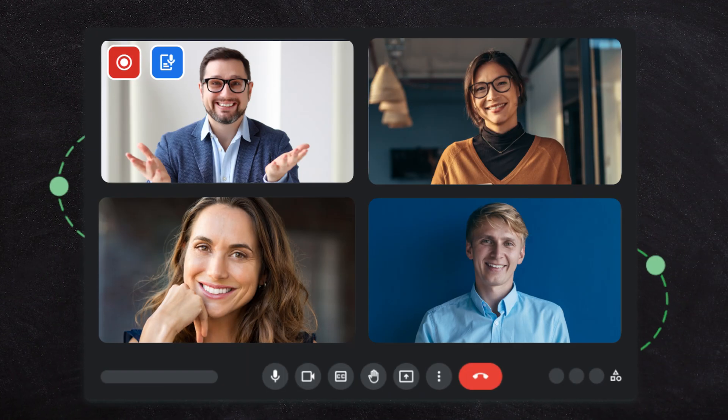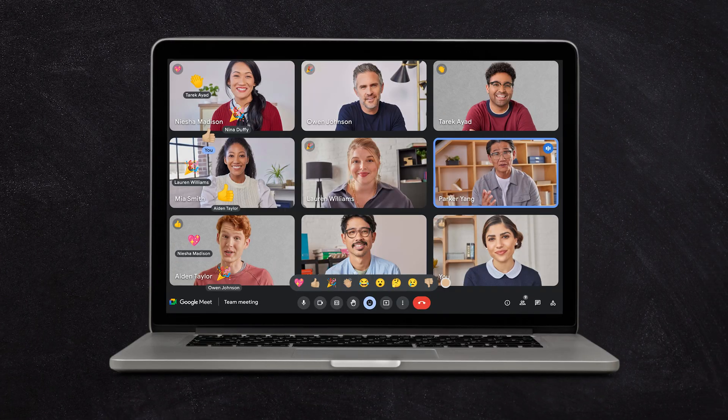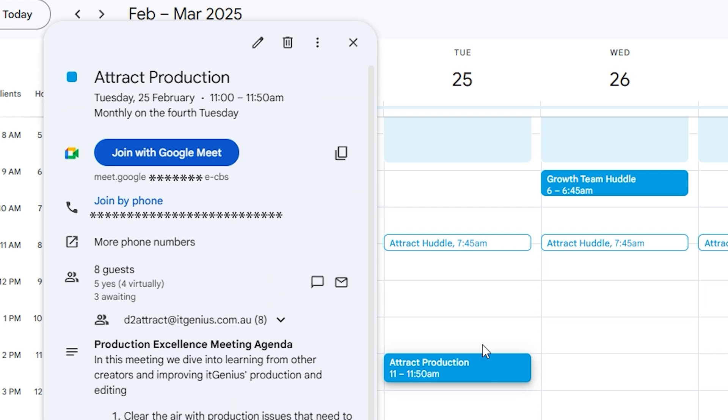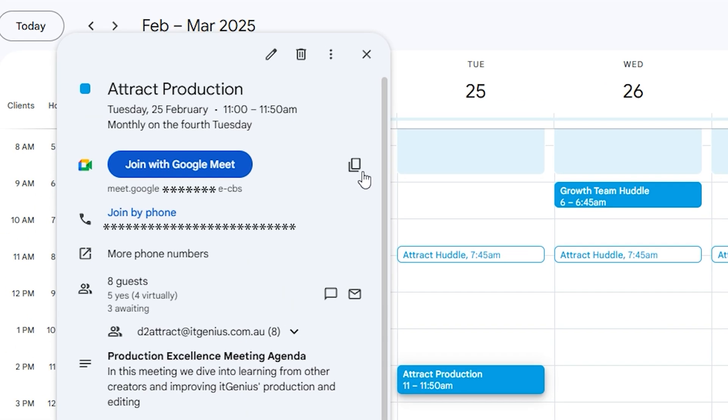Google Meet is Google's online meeting tool, similar to Zoom or Microsoft Teams. It allows you to connect with high-definition video meetings with anyone inside or outside your business, just by sharing a calendar invite or sharing the URL link to a meeting. As long as they have a compatible browser, which most computers do, you'll be able to instantly join a meeting with anyone anywhere in the world.